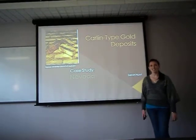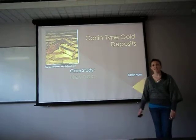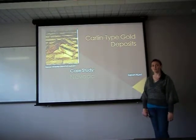Hi, I'm Sarah. I will be doing my presentation on Carlin-type gold deposits, in particular the gold deposits found in Nevada, which are also known as the invisible gold.